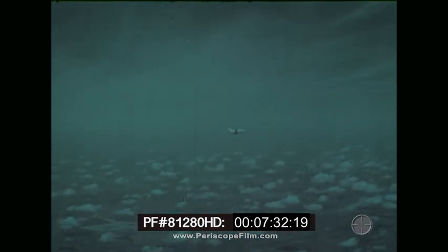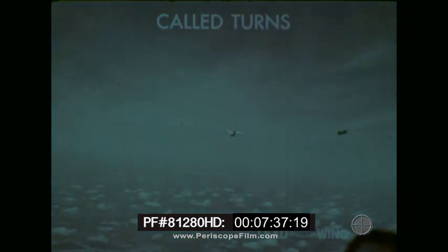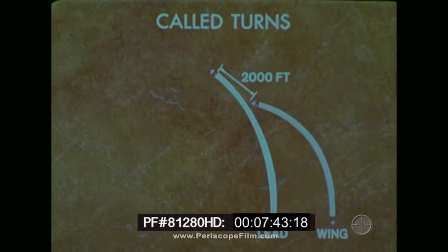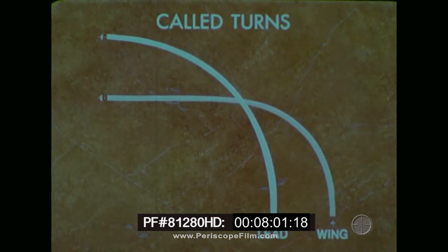For turns away from the wingman, the leader turns with a 30-degree angle of bank. The wingman assumes a steeper angle of bank and noses down to gain speed. The wingman turns toward the inside of the leader's turn to pass 2,000 feet aft and level to slightly below the leader. As the wingman passes aft of the leader, he scans the leader's six and, if no bogeys are present, calls six o'clock clear. The wingman then shallows his bank and noses up to arrive in the abeam position as the leader rolls straight and level.